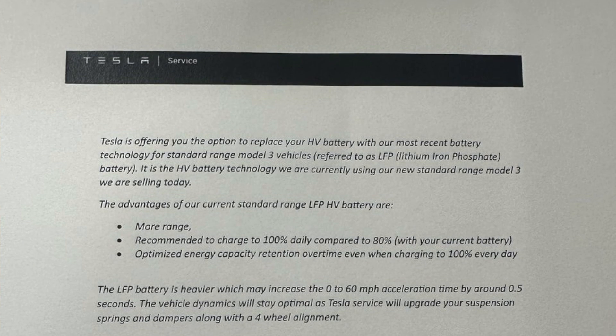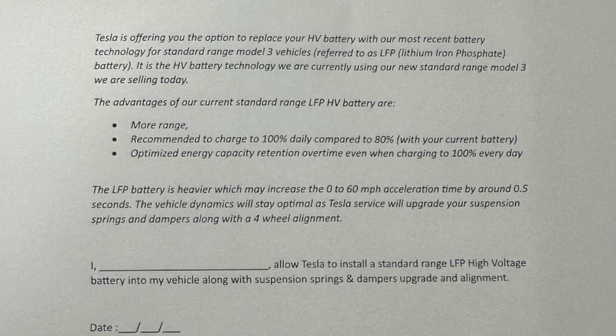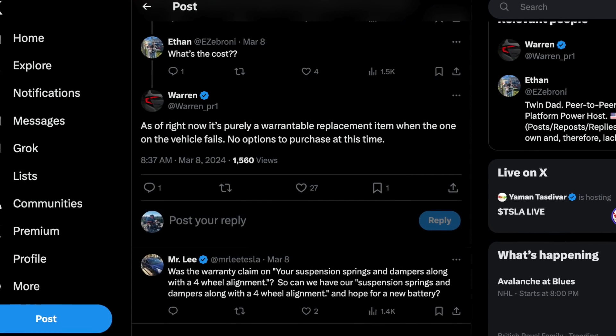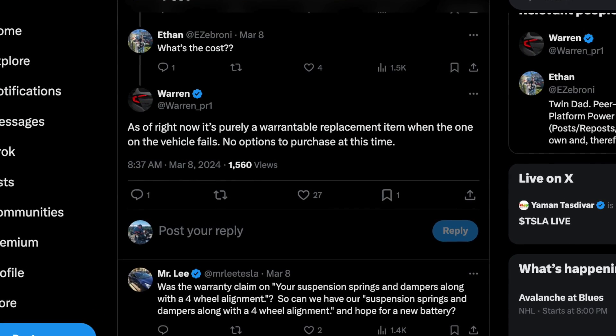With this upgrade, there are some very specific requirements as well. Before any work is done, they will ask you to sign off, understanding all the measures and things being done to your vehicle. This will ensure that you, as the customer, understand all the benefits and drawbacks of switching to the LFP pack. This isn't available as a request for purchase at this time — it's only available if your vehicle falls underneath a certain threshold and is still under warranty. So if you meet the requirements of your car being a Model 3 or Model Y built before 2021 with the 2170 cells, and it has battery symptoms and is still under warranty, you can go ahead and book a service call for the battery replacement and they will offer you this LFP upgrade option.